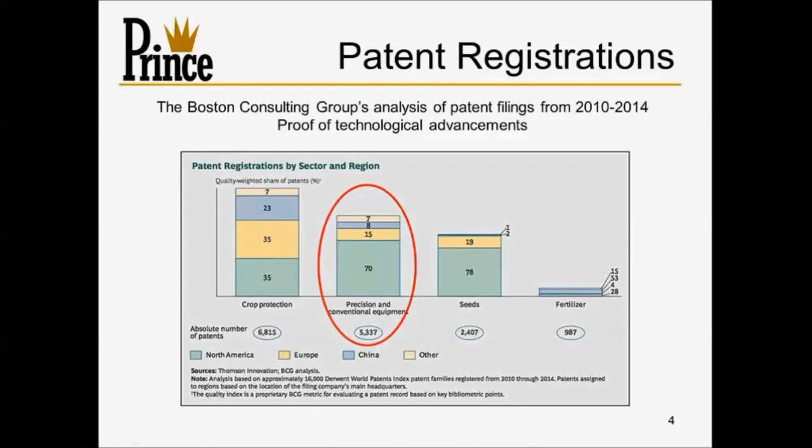In that same article, they had interesting facts regarding patent registrations. Looking at the last five years of patent filings broken down between precision farming, seeding, fertilizer, and crop protection, there were over 5,300 patent filings in and around precision and conventional equipment. Of that, 70% were from North America, accounting for about 3,700 patents alone in the area of precision agriculture — covering things like what we're talking about here today.